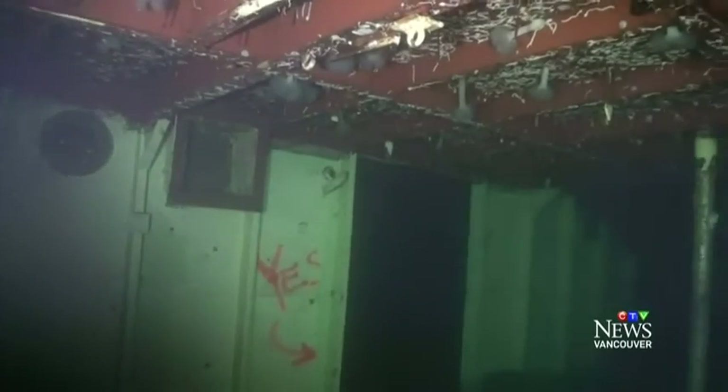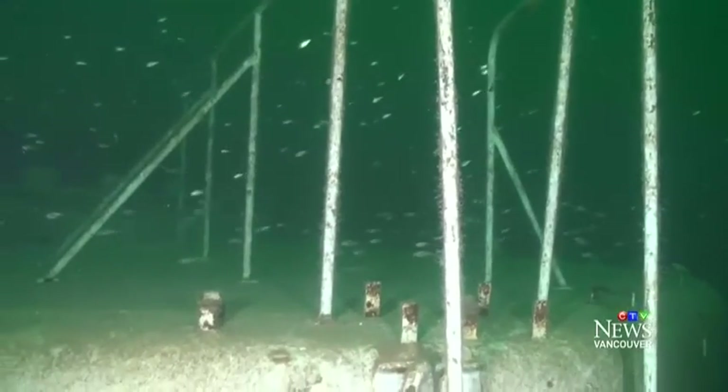In 18 months on the seafloor, divers have seen a bloom of marine life. On a dive, a deck can be covered with shrimp, just scurrying all around.